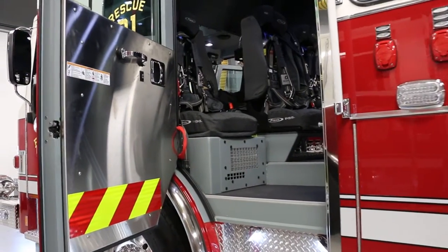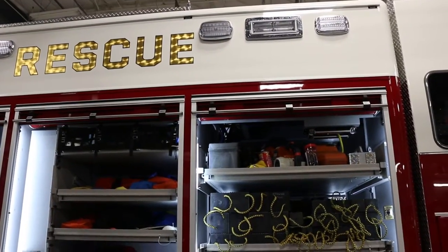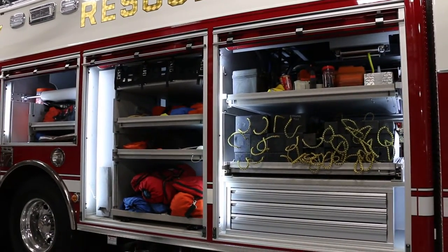This truck has room for eight firefighters. We have enough equipment on this truck that we can handle any car accident or tractor trailer accident. We use this truck for our rope rescue team, our water rescue team, as well as our fast team.